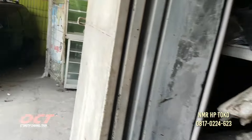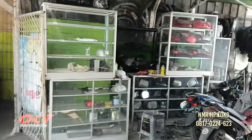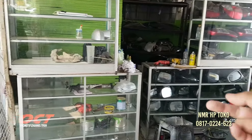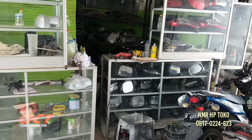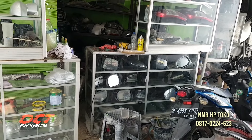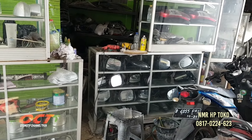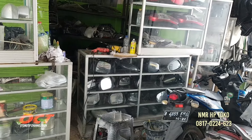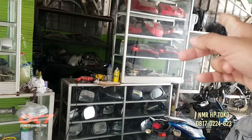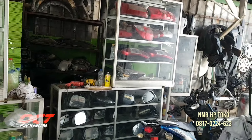Di sini juga ada body repair ya. Sepion baru atau second Pak? Kalau sepion ada yang baru, ada yang second. Kisaran berapa harga sepion? Kalau second harganya lebih murah. Lampu rem itu baru apa second? Ada baru, ada second.